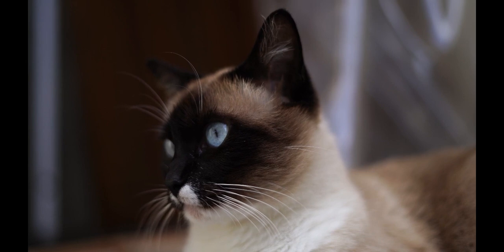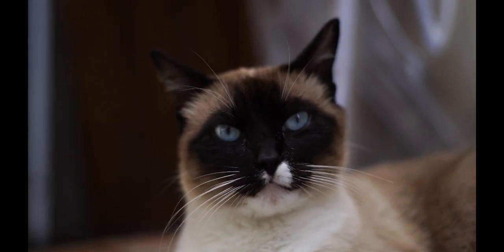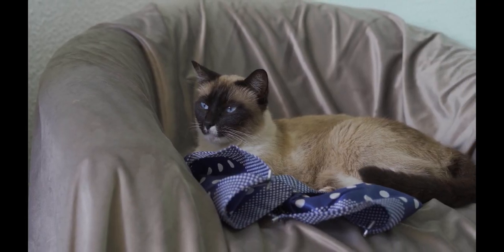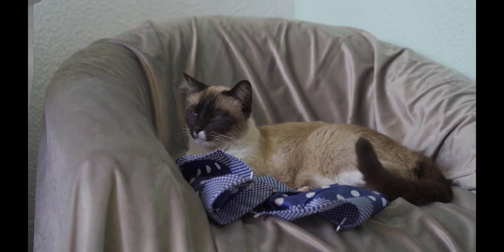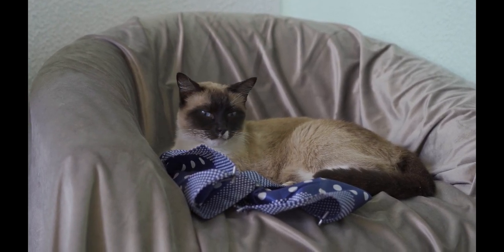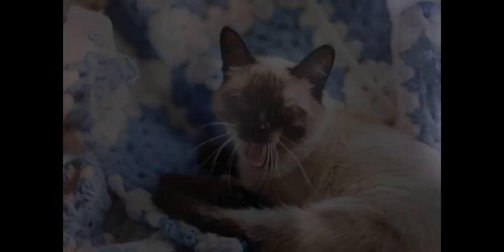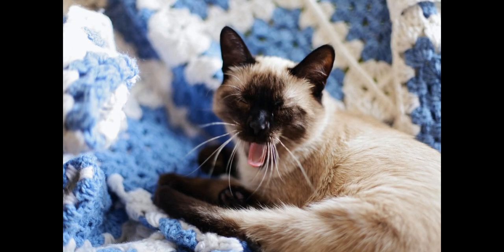If you are considering keeping a Siamese cat as a pet, there are a few things to keep in mind. Siamese cats are known for being highly social and affectionate, so they tend to crave attention and interaction with their owners. And if they don't receive enough attention, they may become destructive or develop behavioral problems. In addition, Siamese cats are playful and energetic, so they need plenty of opportunities for exercise and play, which can help satisfy their physical and mental needs.